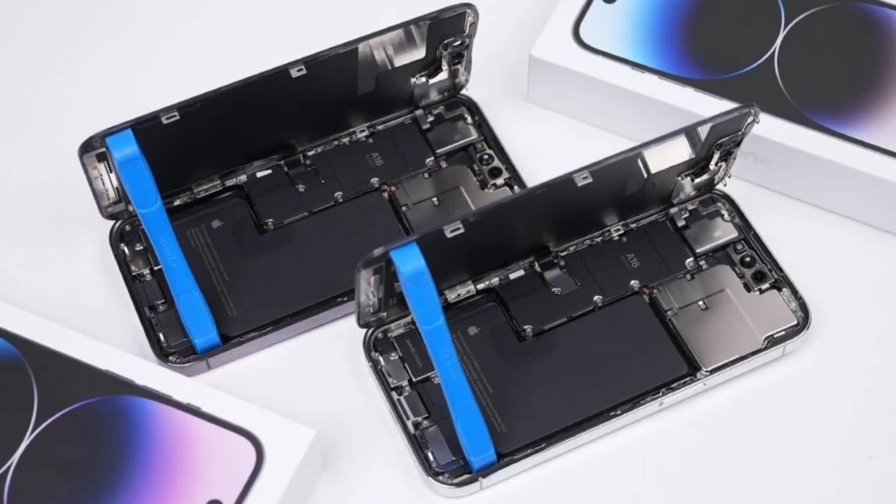The site cites several issues. For example, the iPhone 14 employs software locks designed to restrict users from independently repairing specific components, including the battery, display, and Face ID sensor, without specialized tools and authorization from Apple. Even with the introduction of the self-service repair program, certain repairs like battery replacement remain difficult and time-consuming.